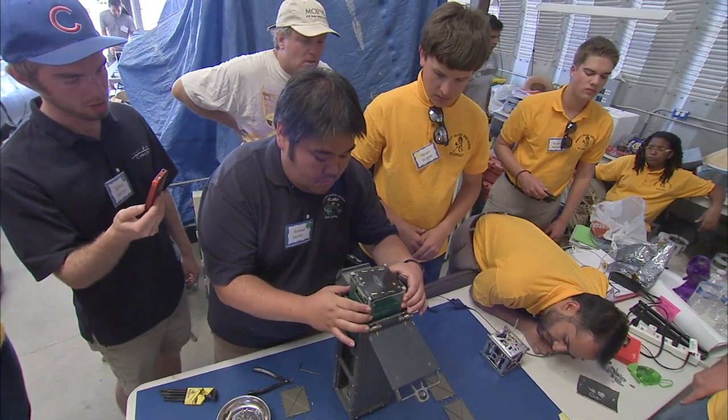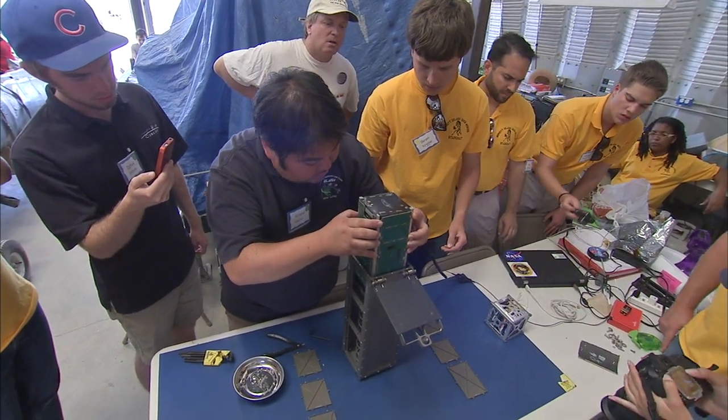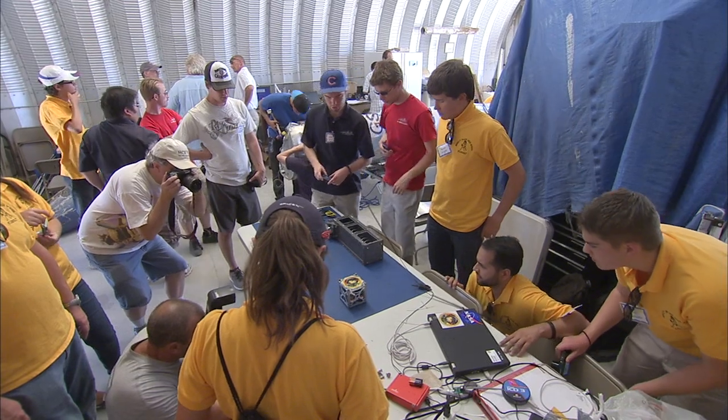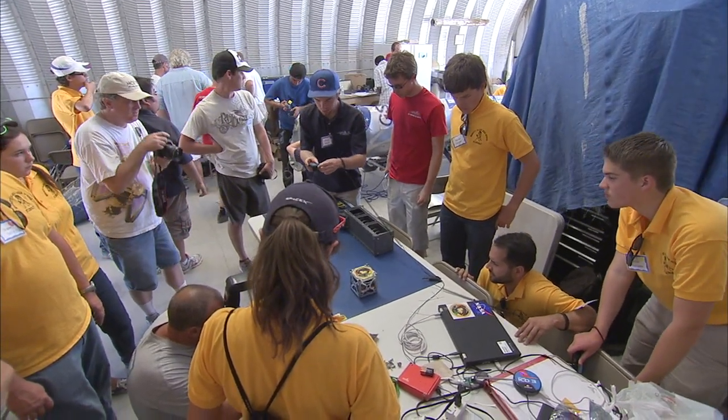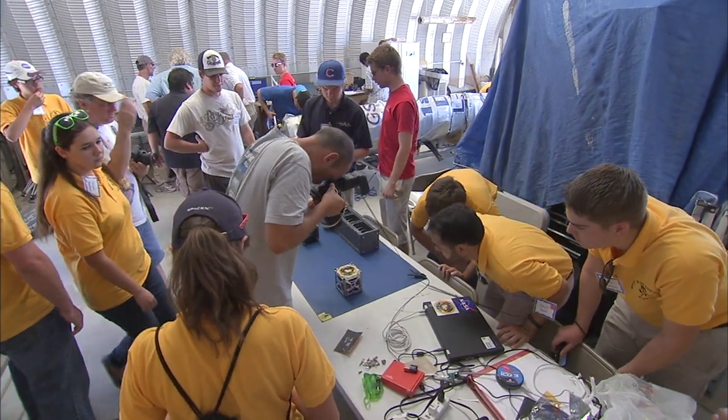Both CP9 and StangSat were designed to work together, recording the launch environment and communicating with each other through onboard Wi-Fi. They're slated to fly aboard a Falcon 9 rocket during SpaceX's fifth commercial resupply services mission to the International Space Station.